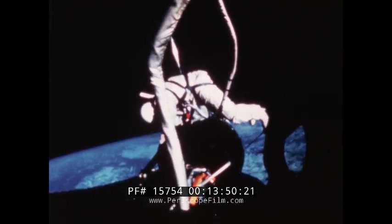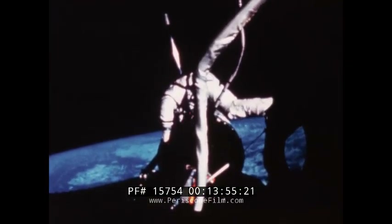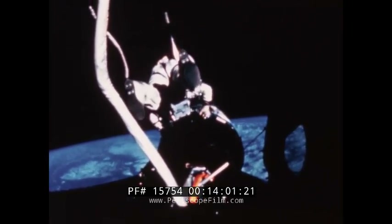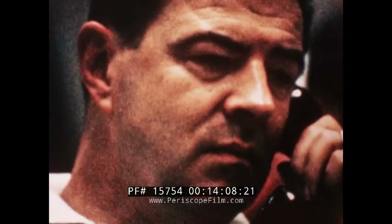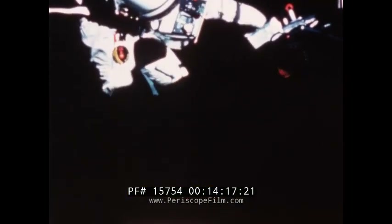Pilot Aldrin moves out the hatch along the portable handrail he had installed during the stand-up EVA the day before. He attaches a tether from the Agena to the spacecraft — that tether would come in for good use later. As the spacecraft passed over the United States, mission control received its first news: Buzz Aldrin was at the Agena workstation. While working, he is attached by a waist tether, giving him a secure position with both hands free for the job.